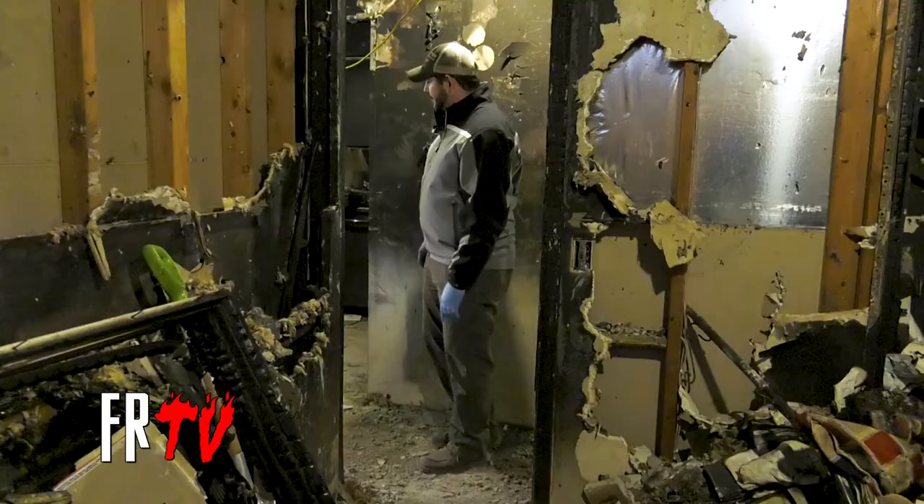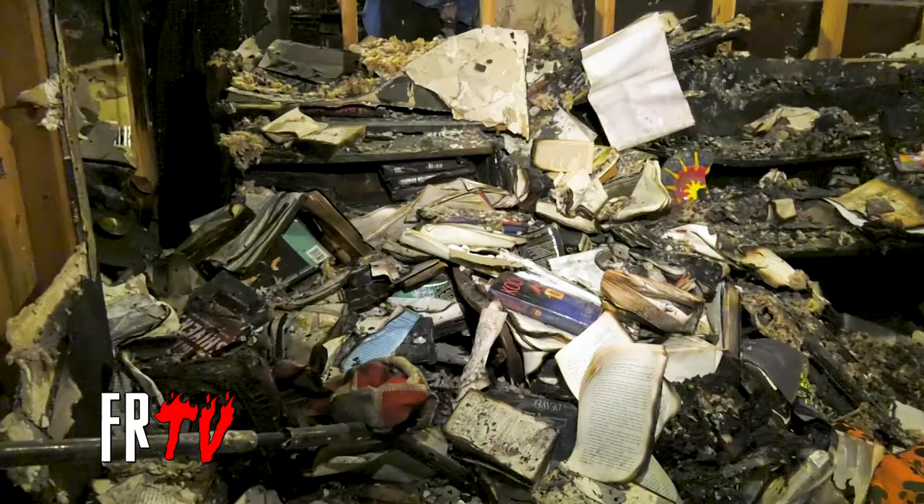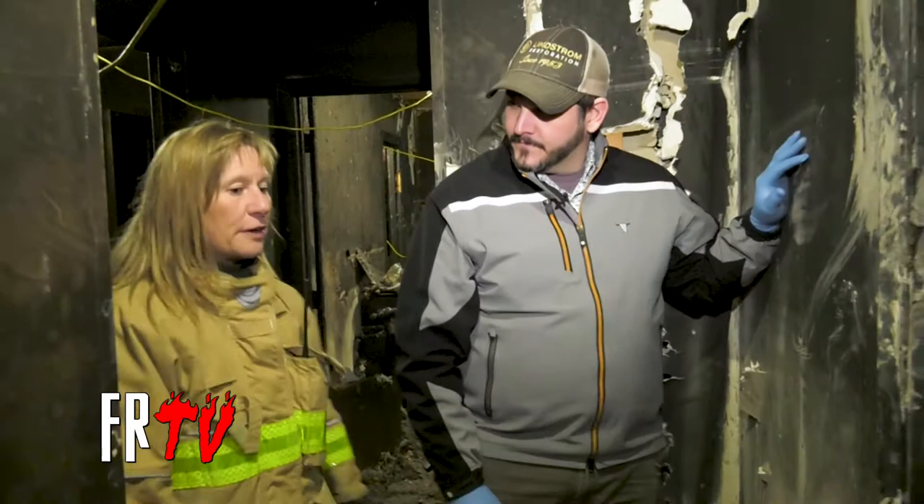This would have been their office. The fire got into this room through the window, and you can see they have the same hollow core door here — but it's been consumed all the way down, because the fire came from this direction, so there was more hot, black, icky smoke, and more of the door is gone.